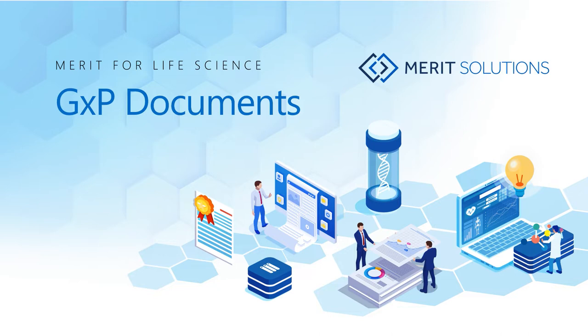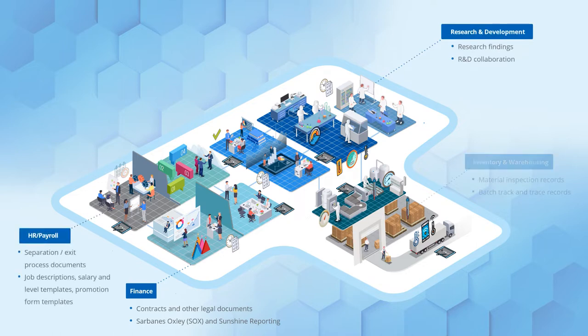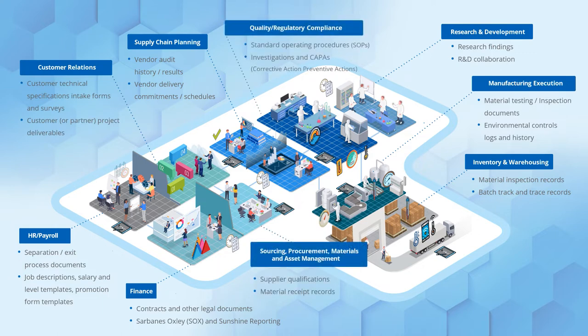Document control and management is a critical process within regulated industries. Whether you're working internally across departments or collaborating externally with partners, you need to ensure your organization meets GXP, ISO and FDA compliance requirements.